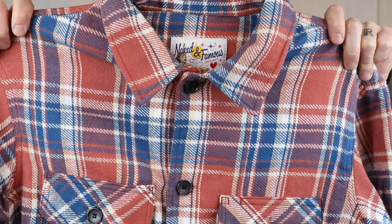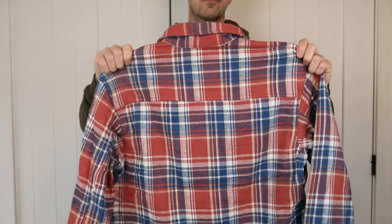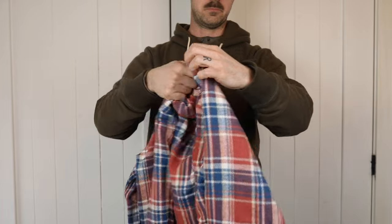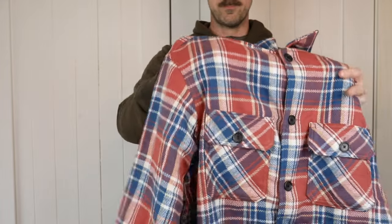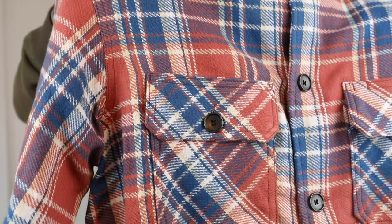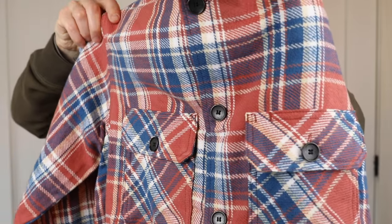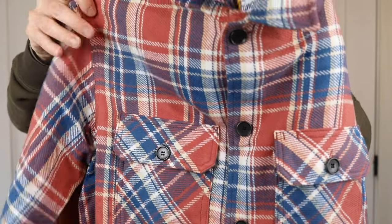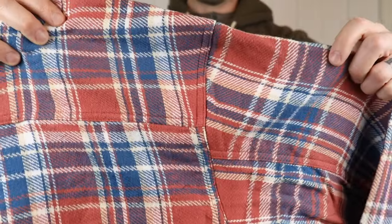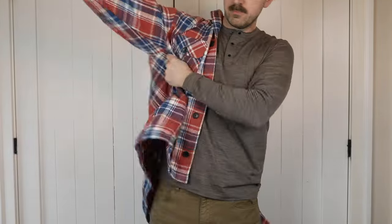The triple yarn shirts are made from a medium weight Japanese fabric — they're 100% cotton. While the weight isn't listed, I would say it feels like shirts in the nine ounce range, maybe eight to nine ounces. Using the triple yarn fabric gives it a nice heft but also a great visual aesthetic with that prominent check pattern.